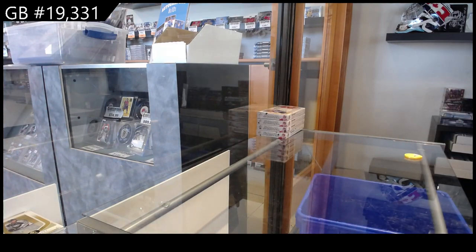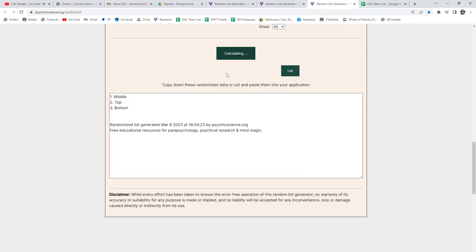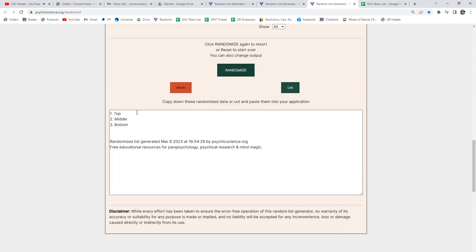So what I'll do now quickly is a random for the Evolve teams — top, middle, bottom, three times. The top teams: Calgary, LA, Islanders, Carolina, San Jose, Dallas.